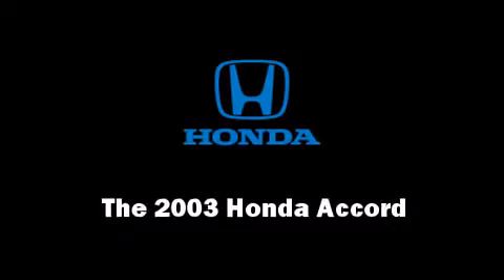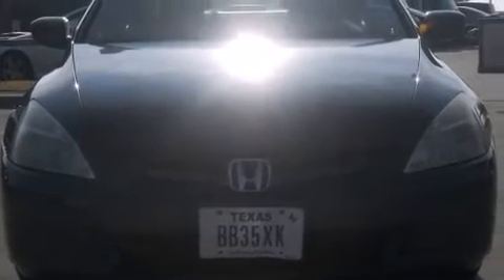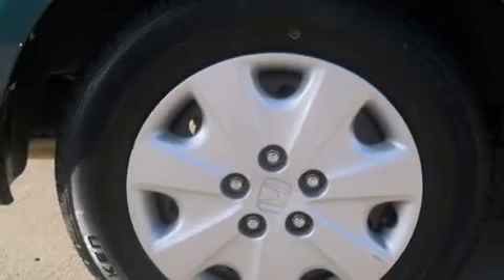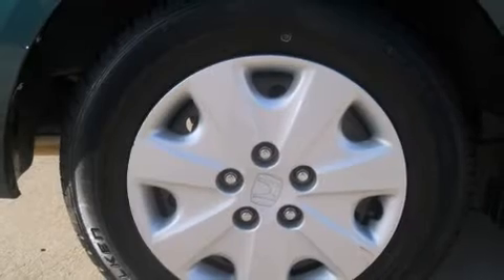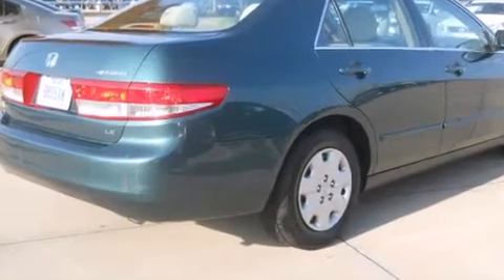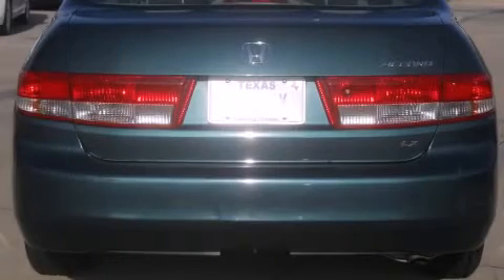Here's a great deal on a 2003 Honda Accord. This four-door, five-passenger sedan provides exceptional value. Under the hood, you'll find a four-cylinder engine with more than 150 horsepower, providing a smooth and predictable driving experience.